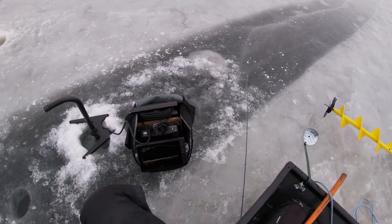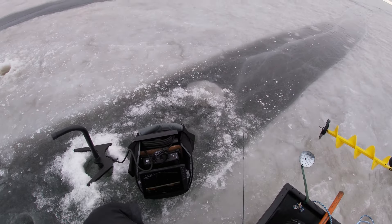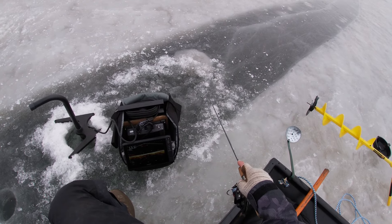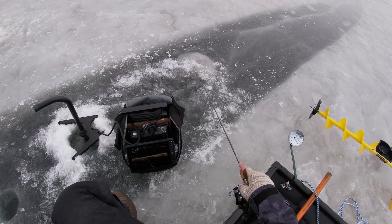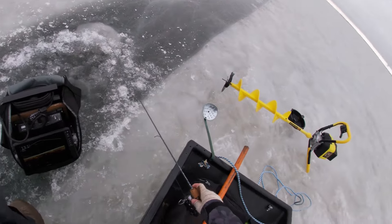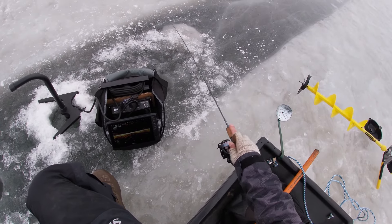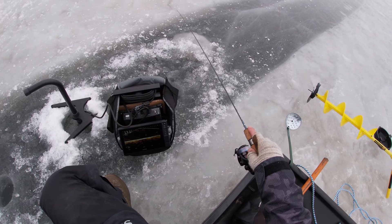There we go, I can see three whiteys already. Pretty big ones though. All small whiteys. Five marks in the first five minutes is pretty good. There's a lot of fish down here. Another one coming in. Oh, that's a small mouse.